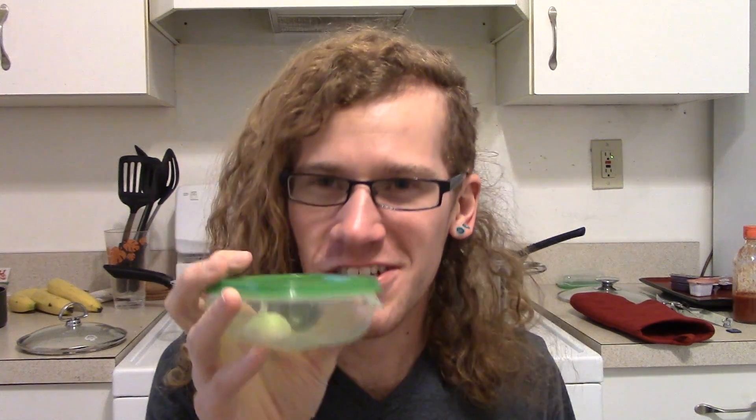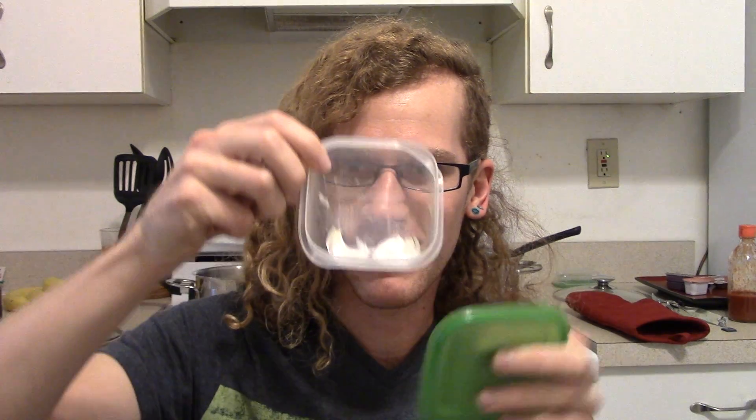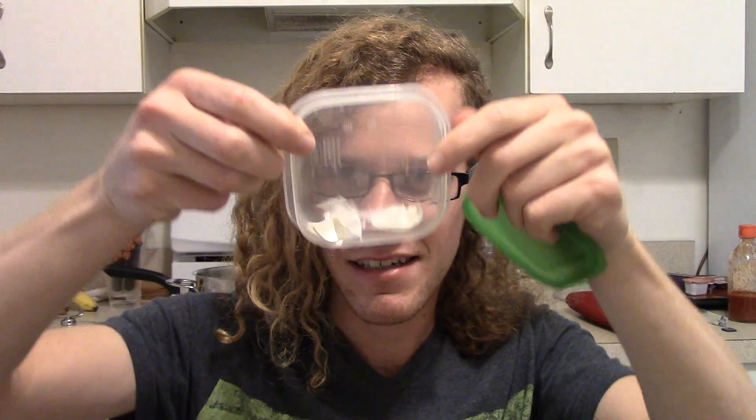So I watch Crazy Russian Hacker — link in the doobly-doo. He does tips and tricks and weird science-y things. He's not like a scientist, he just does stuff. Anyway, you put the garlic in a container and then you just shake it, and apparently it just works — it leaves these inside and gives you just the garlic.